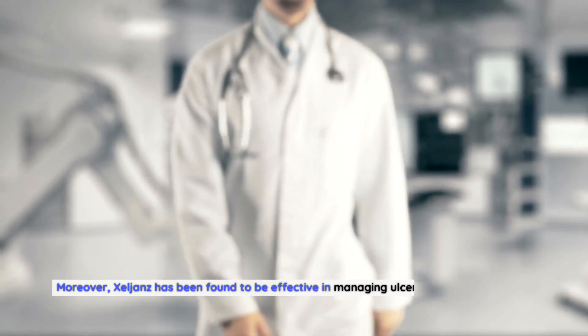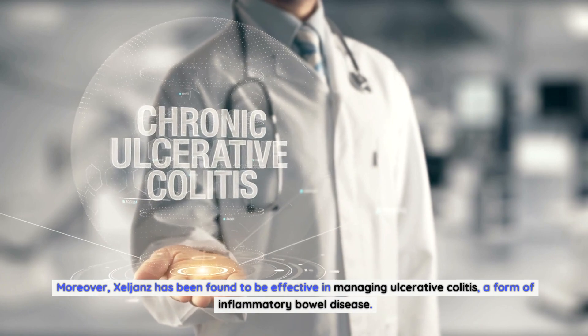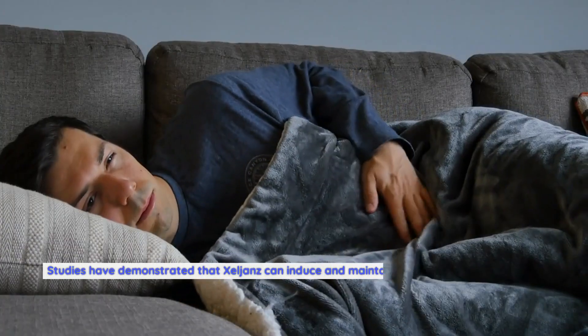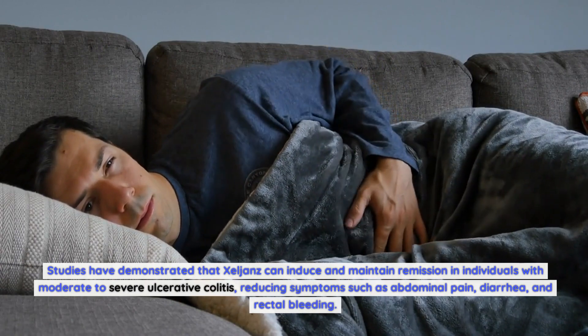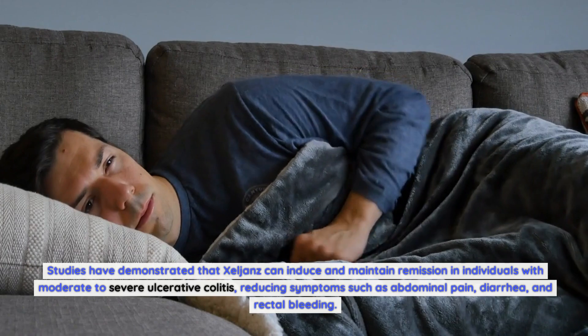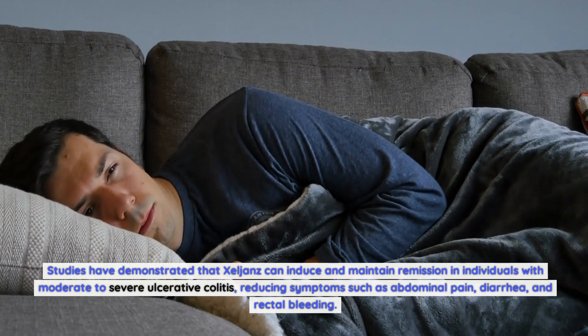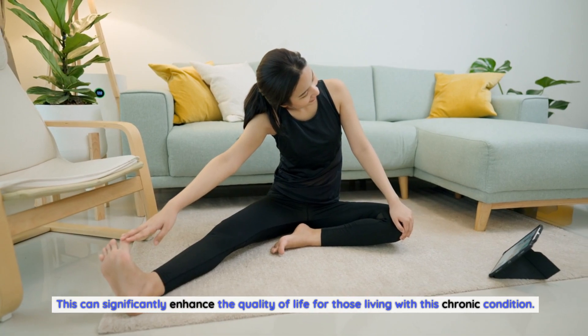Moreover, Zelyans has been found to be effective in managing ulcerative colitis, a form of inflammatory bowel disease. Studies have demonstrated that Zelyans can induce and maintain remission in individuals with moderate to severe ulcerative colitis, reducing symptoms such as abdominal pain, diarrhea, and rectal bleeding. This can significantly enhance the quality of life for those living with this chronic condition.